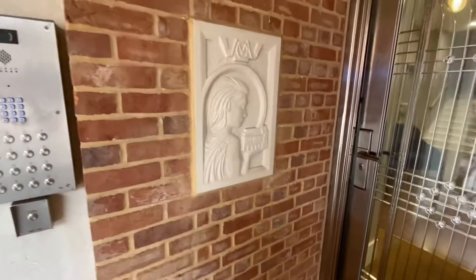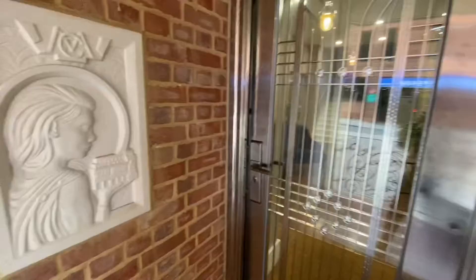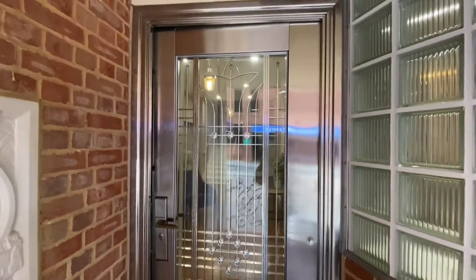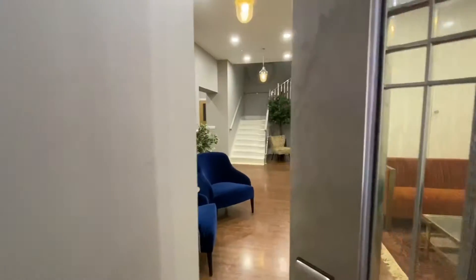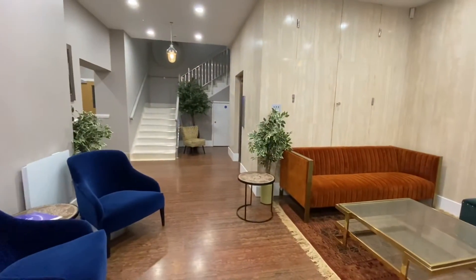So this is the entranceway — you've got the voice entry system, and you can see that lovely carving and the door which was imported from America. It's got a very Art Deco style and just lovely touches everywhere, as you'll see.